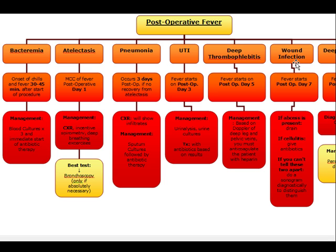Post-op day seven is wound infection: if it's an abscess, we incise and drain; if it's cellulitis, we give antibiotics; if we can't tell them apart, we do a sonogram. A deep abscess usually occurs on post-op day 10 through 12 — sometimes 10 through 15. We do a CT scan of the appropriate body cavity, and management is percutaneous radiologically guided drainage.